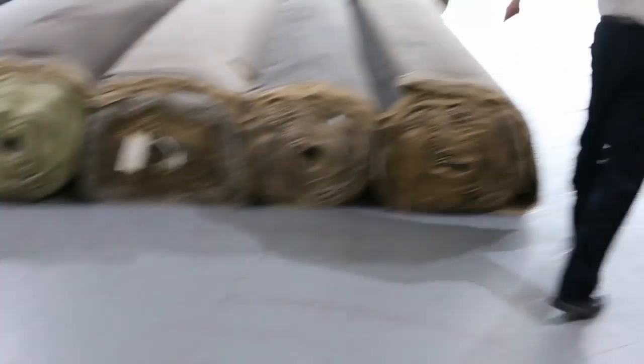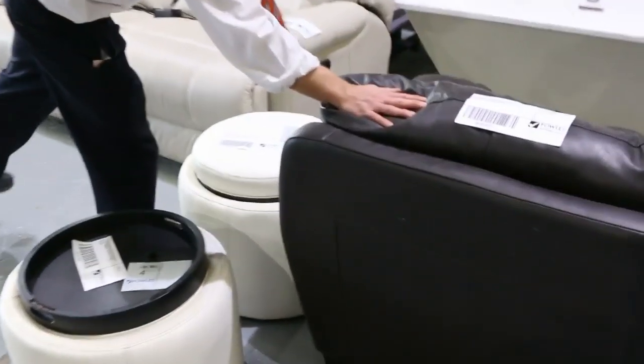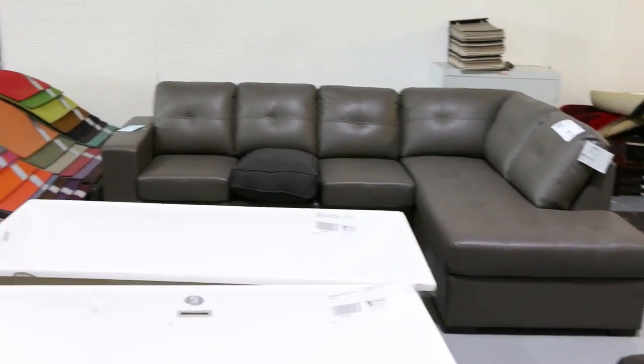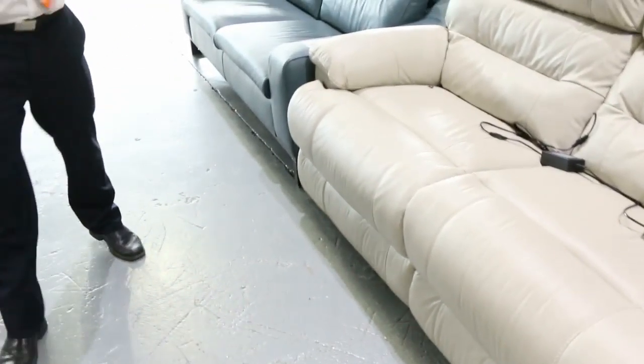There are a few bits of furniture — the furniture's been selling out each week pretty much. This week there's an ex-display couch; I'm guessing probably about the $500 mark, and that is a good $2,500 worth. Across here are a couple of different leather couches — that one's got an electric recliner as well.